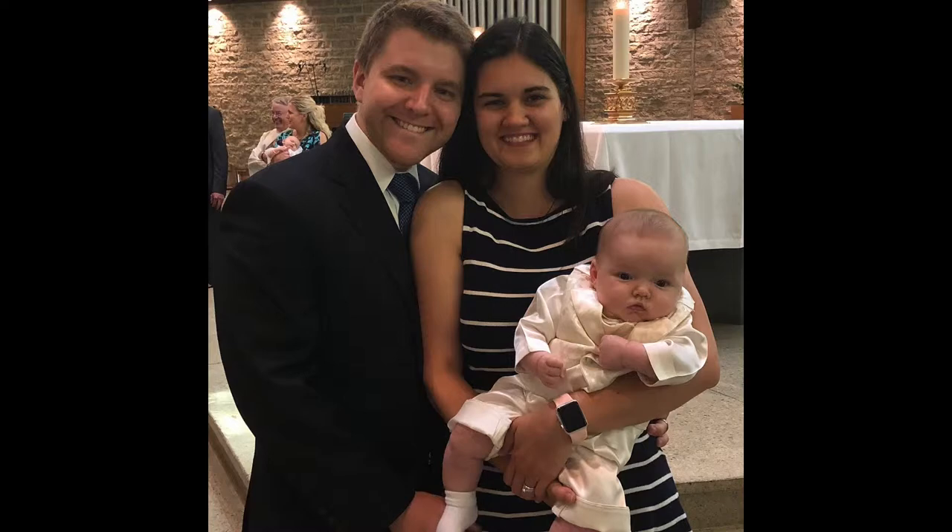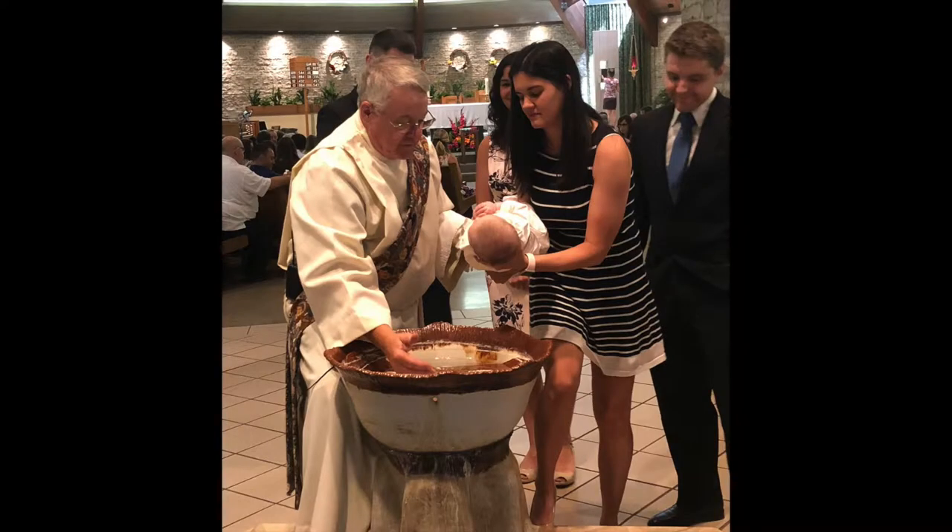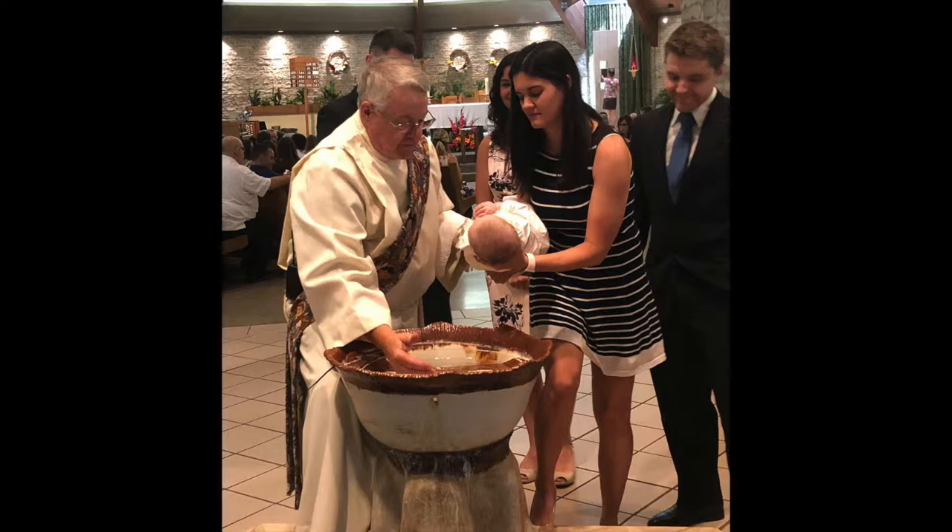Grayson decided he was done with the video so I put him in his little gym to play. We celebrated Grayson's baptism this past month as well. I'm Catholic and Anthony's Lutheran, but we got married in a Catholic church, and my family is pretty Catholic, so I decided I wanted to bring Grayson into the Catholic church. We had a little baptism for him and then a little party afterwards — here are a couple pictures from the day.